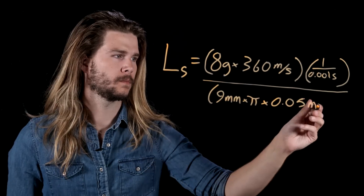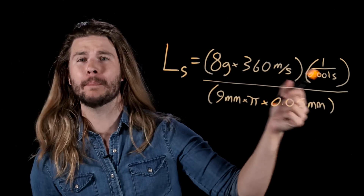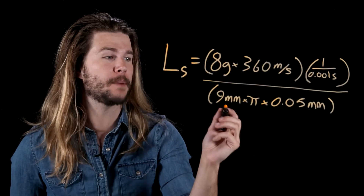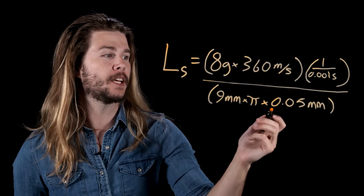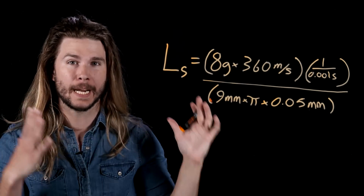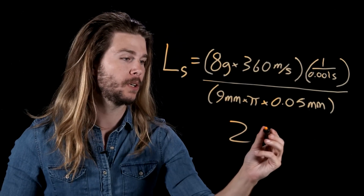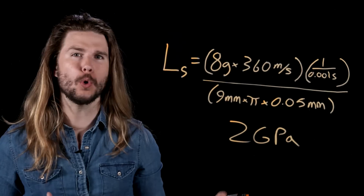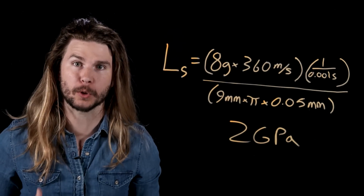Now we can do the math. If a bullet that weighs eight grams moving at 360 meters per second comes to a stop within one millisecond, while trying to punch out a hole of Luke Cage's skin that's nine millimeters in diameter and less than human hair thickness deep, then Luke Cage's skin strength works out to two gigapascals — or two billion newtons per square meter. And because Luke Cage can handle more than just nine millimeter fire, his skin has to be even stronger than this.